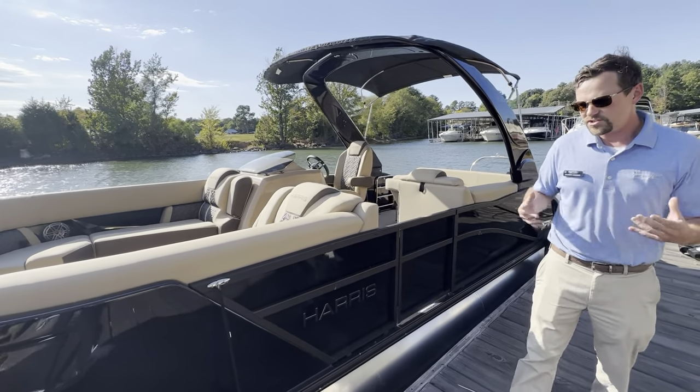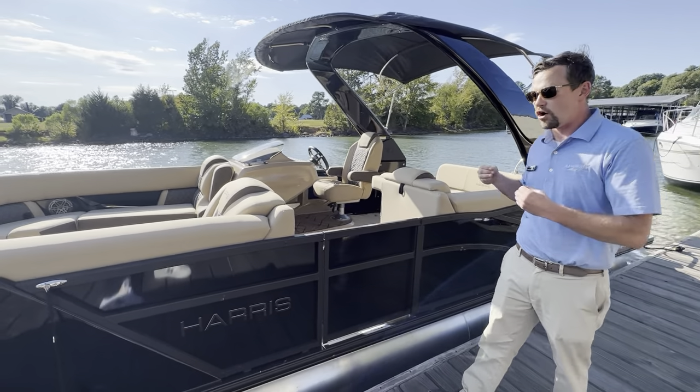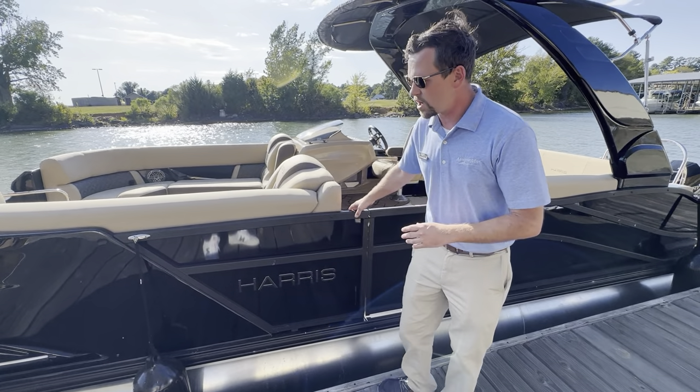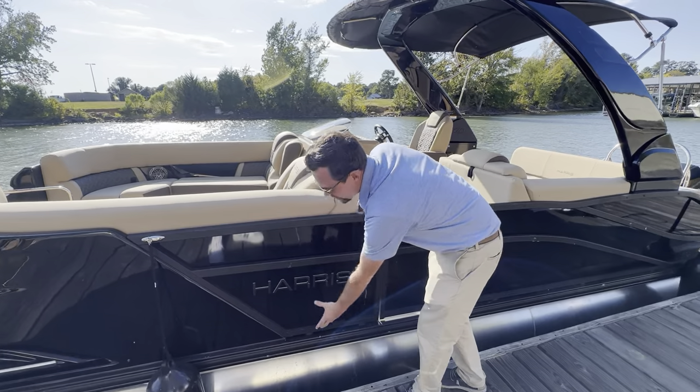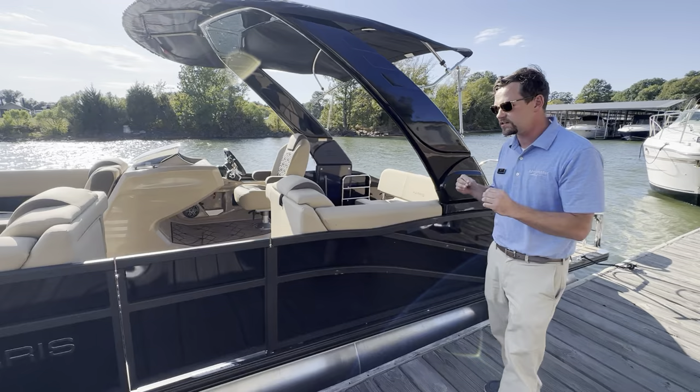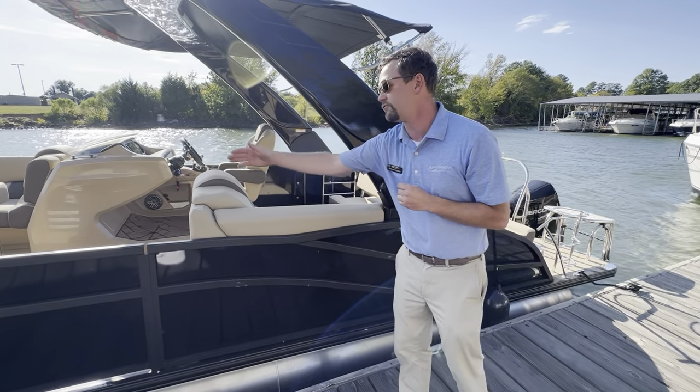As you can see from the colors, we got the black sapphire all the way around with our blacked-out rail package, which also incorporates your rubber rail in here as well. So it gives this thing a beautiful murdered-out look on the water, and just has a sleek look to it with that flat panel fencing.